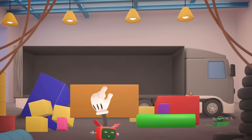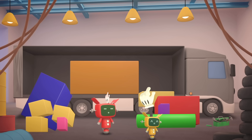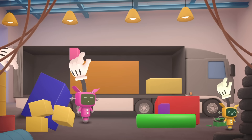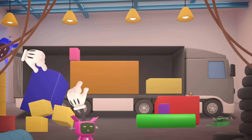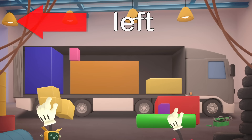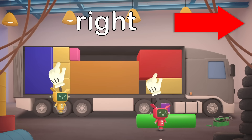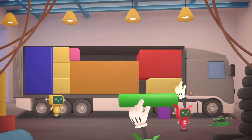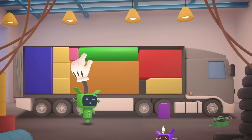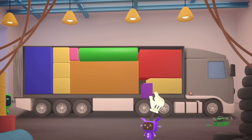The biggest parcel should go in first, with the smallest one on top. That blue parcel on the left, and the red one on the right. Let's put this parcel in the gap up at the top, and put the last parcel in that gap down at the bottom.